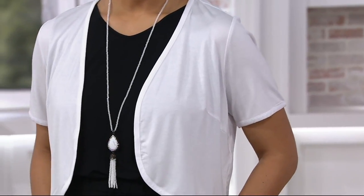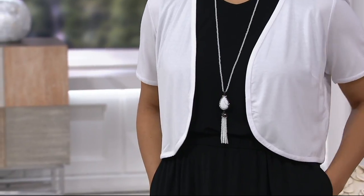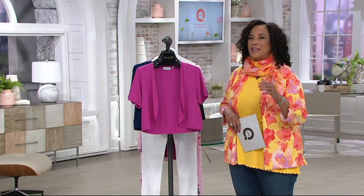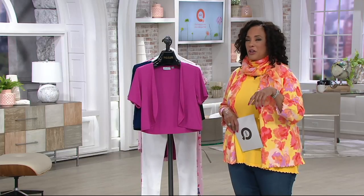Brand new things from the Joan Rivers collection, and we're going to start with the very first one, which is the perfect little layer for spring and summer — a shrug. This is a short-sleeved jersey knit shrug, and the price is $36. When we show you all of the colors, you're probably going to want to get a couple, because there will be lots of ways and situations where you'll want to wear it.